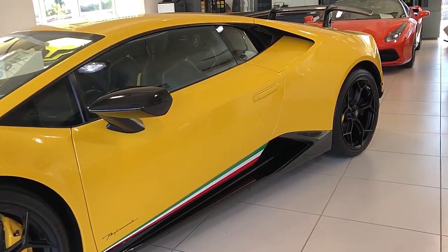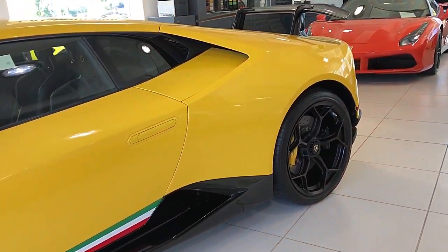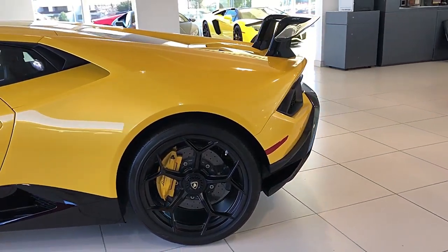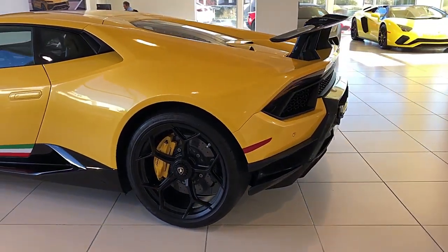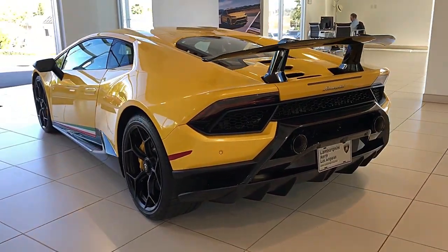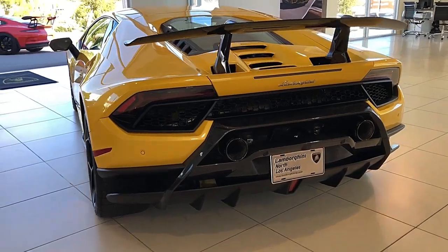Lamborghini North Los Angeles proudly presents this 2018 Lamborghini Huracan Performante. Equipped with a 5.2-liter, 640-horsepower V10 engine, a 7-speed LDF dual-clutch transmission with all-wheel drive, and an active aerodynamics ALA system.